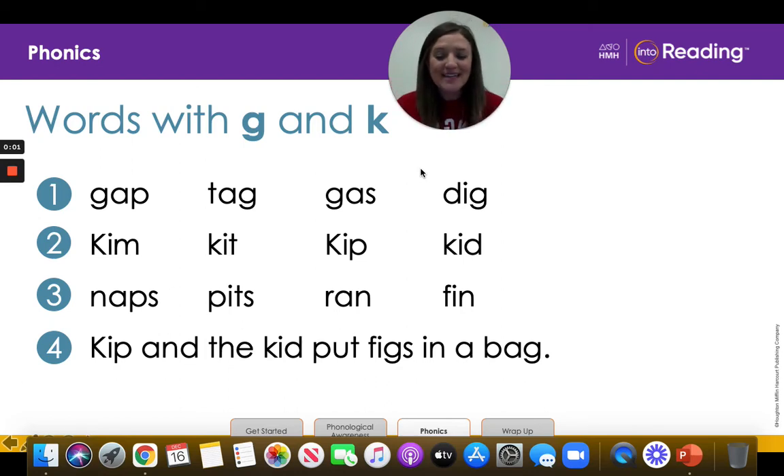Hello, my kinder friends. Let's practice blending to read words. We're going to read each line, one at a time. Repeat after me as I read each word.